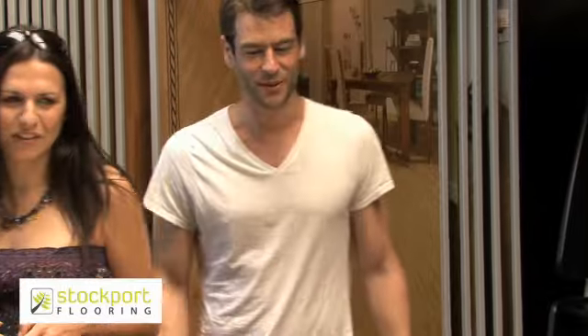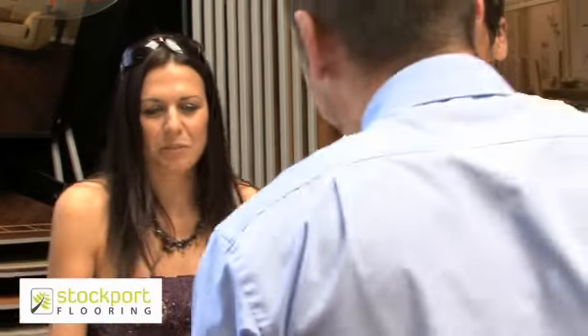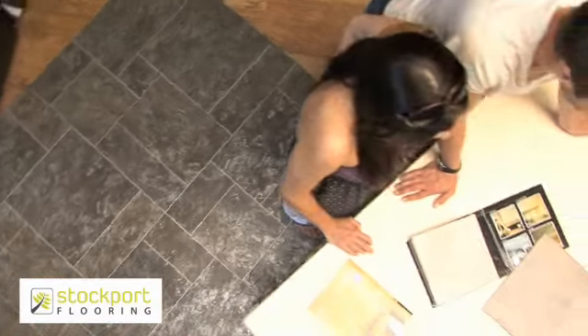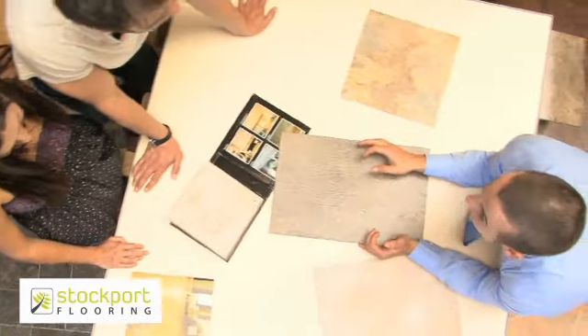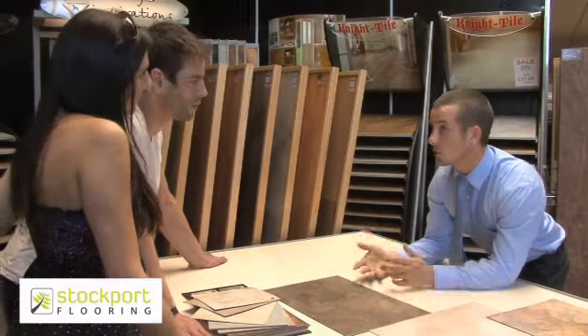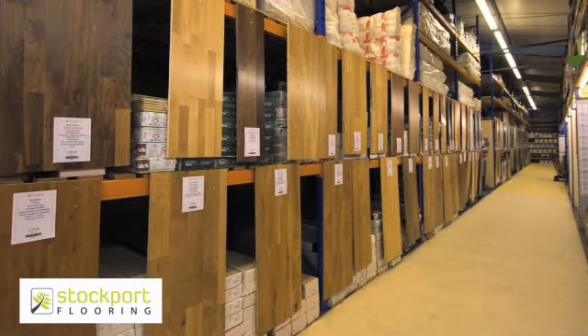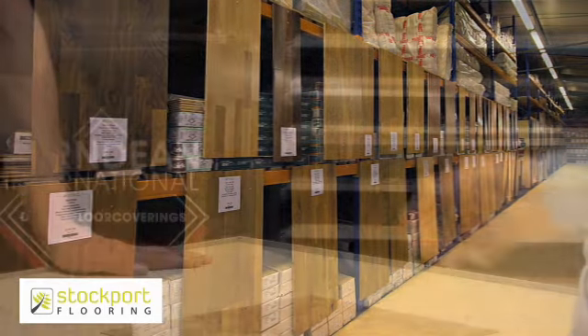Our friendly expert advisers are on hand for advice on installation, product features and even colour selection and design elements. Or you can simply browse our extensive showroom, with a large selection available to take home there and then.